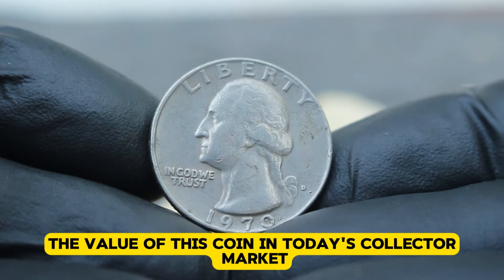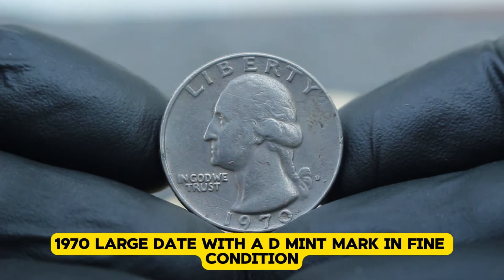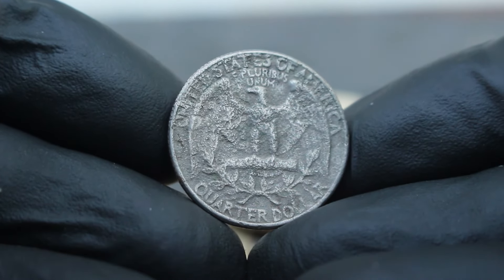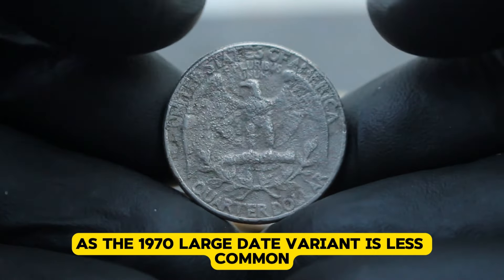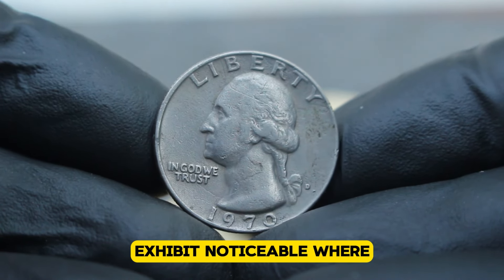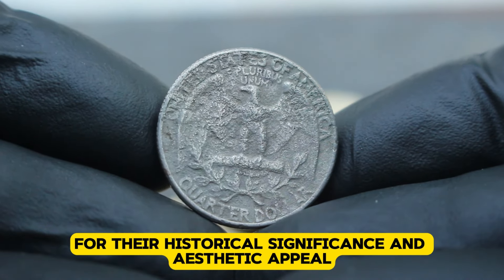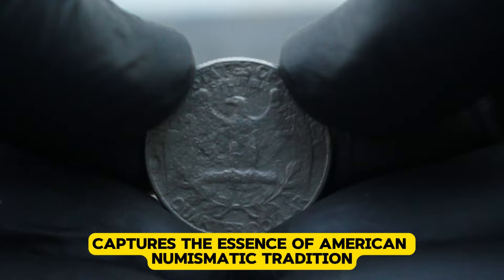As of 2023, a US silver Washington quarter 1970 large date with a D-mint mark in fine condition typically fetches around $89,000. This value can fluctuate based on factors such as demand, condition, and the overall economic climate affecting the coin collecting community. Rarity plays a significant role, as the 1970 large date variant is less common compared to other Washington quarters. Condition is another critical factor — coins in fine condition exhibit noticeable wear but still retain most of their original details. Collectors are drawn to coins like the US silver Washington quarter 1970 for their historical significance and aesthetic appeal, featuring George Washington on the obverse and a heraldic eagle on the reverse.